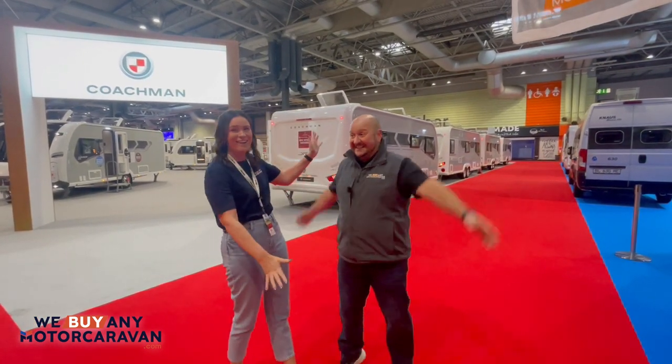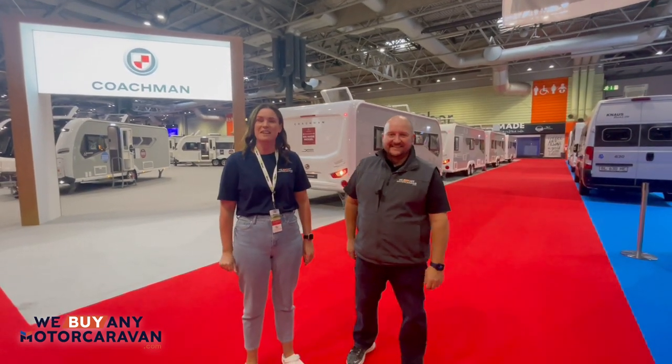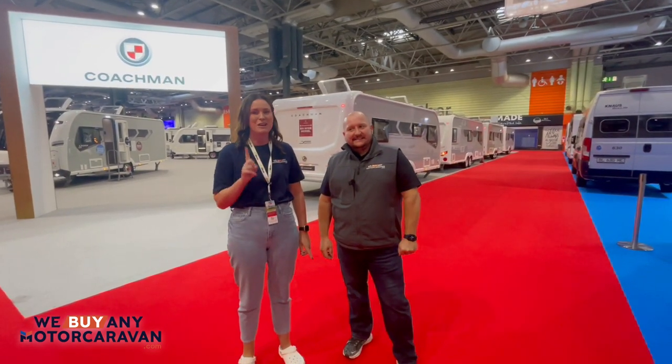Hi everyone, today is day two at the NEC and we're joined by John! Yesterday me and Heather were having a good look around at everything and we saw this one model that we really wanted to come back today and show John. Shall we have a look?